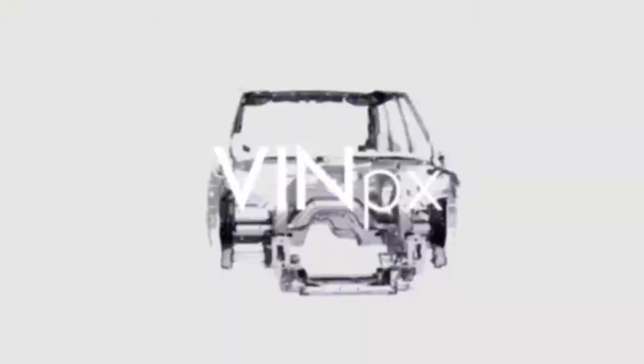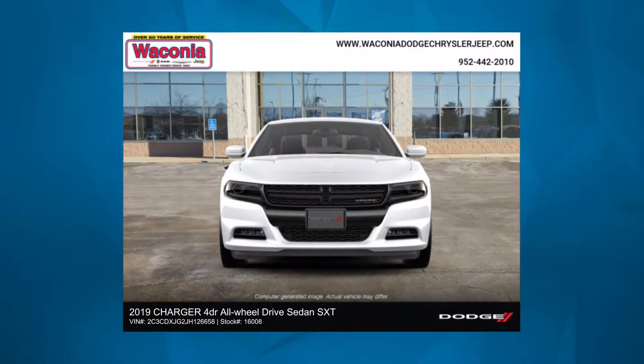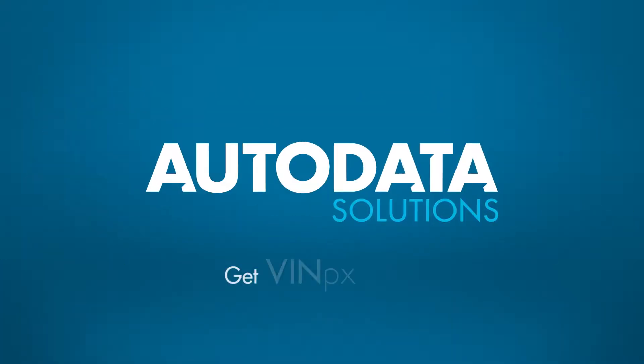VinPix technology creates realistic vehicle images strategically positioned on a background image of your choice. Contact AutoData.